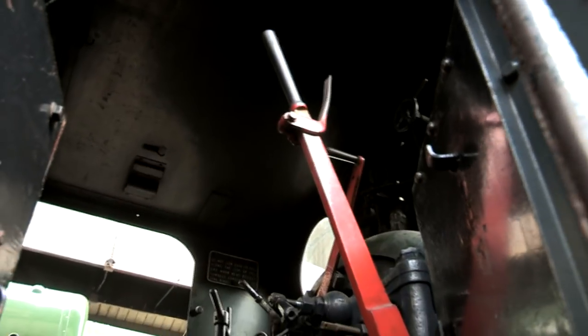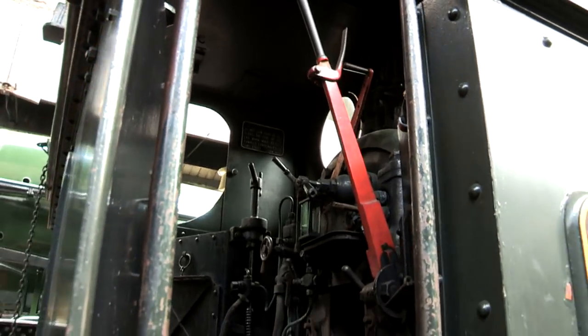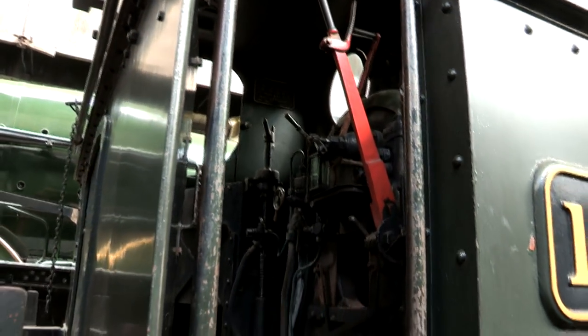For such a small engine, she racked up a huge mileage for her size, being withdrawn in September 1963 with 354,000 miles on the clock.